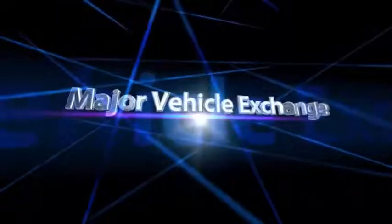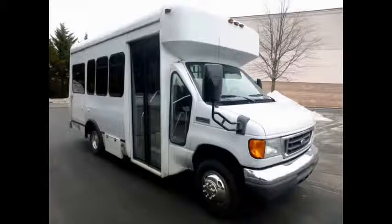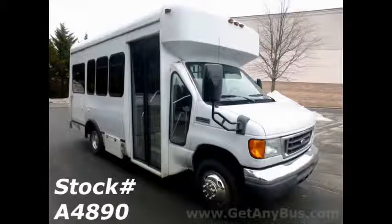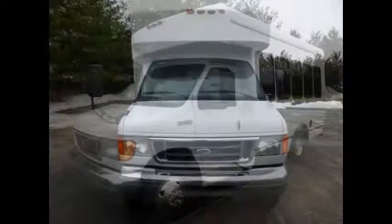Major Vehicle Exchange presents this 4350 Super Duty 12 Passenger Plus Driver Shuttle Bus, stock number A4890. This used bus for sale has clear title.